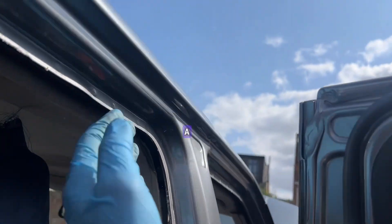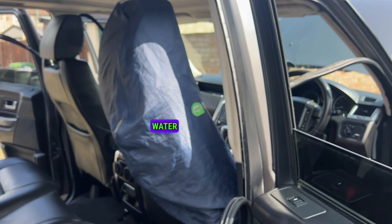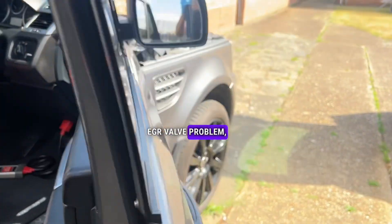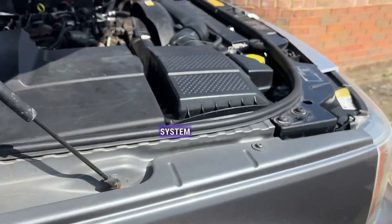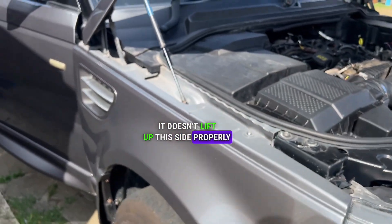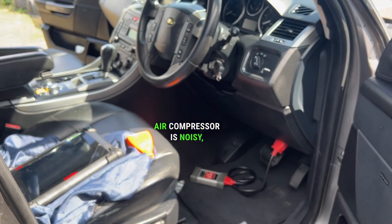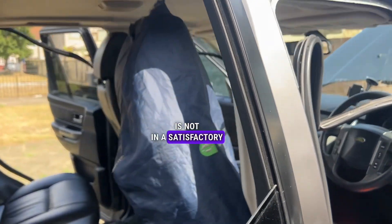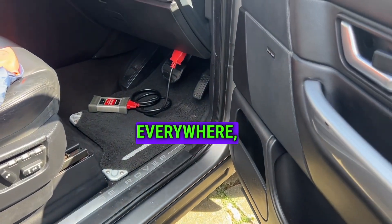There's corrosion developing on the roof — because they used filler, most likely water is soaking in. There's an EGR valve problem. There's a ride air suspension system issue which needs further investigation — it doesn't lift up this side properly. The air compressor is noisy and the air conditioning is not working.